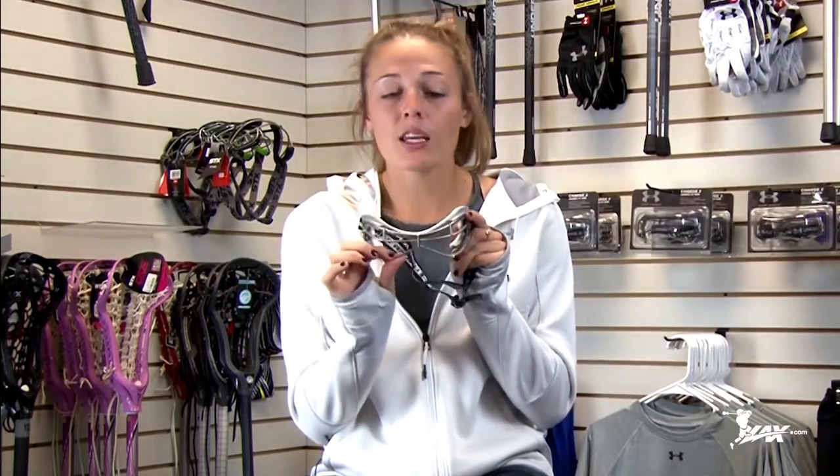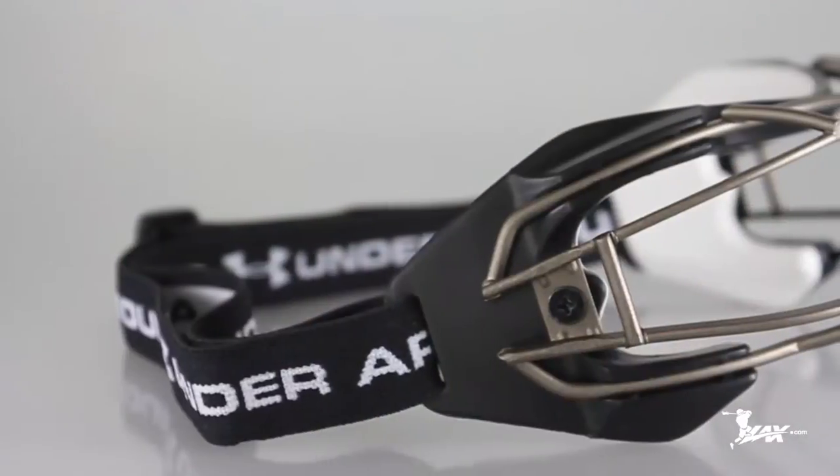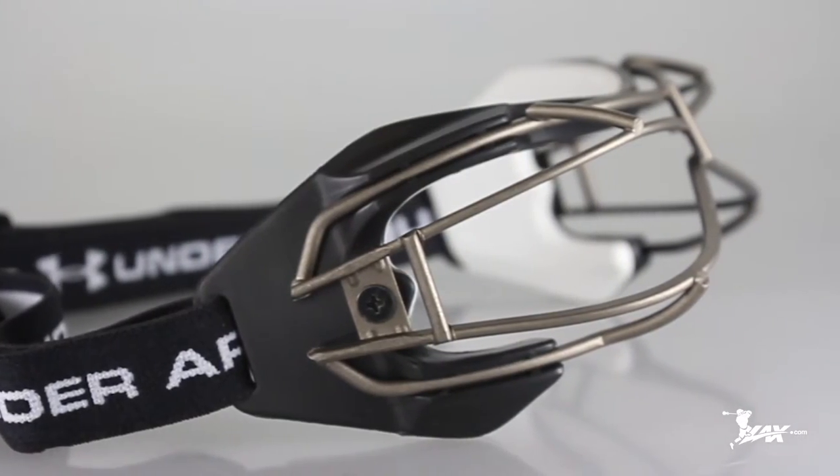Also, they made rectangular bars instead of round bars, which means it's less surface for me to actually have to see through, allowing for a clear picture and for me to see the ball much, much better.